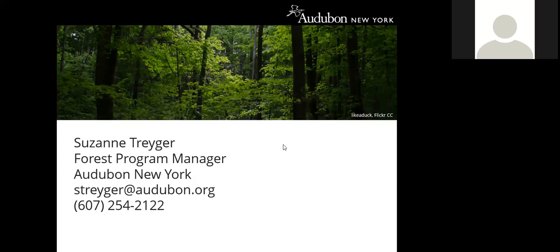On the cost of the guide: it is free. The guide is a resource that Audubon New York is distributing to people attending this webinar, workshops, and events, and it is free to anyone who would like one.